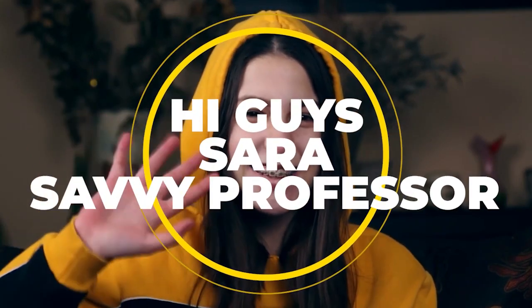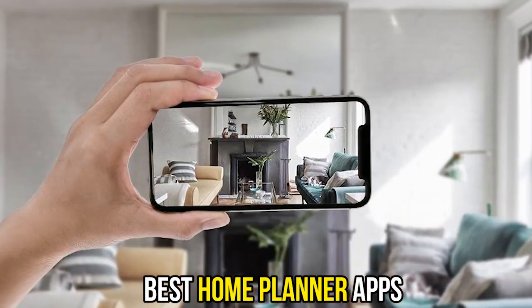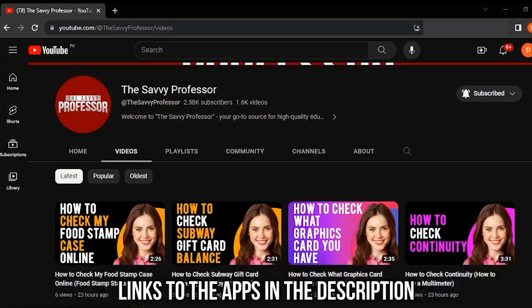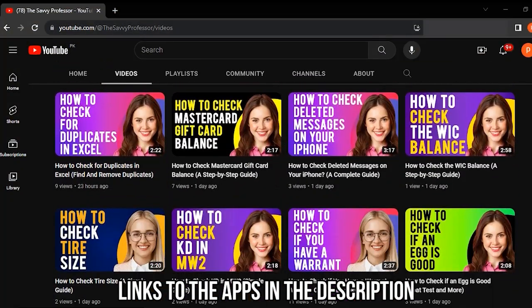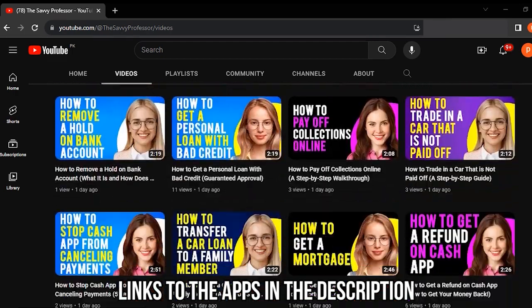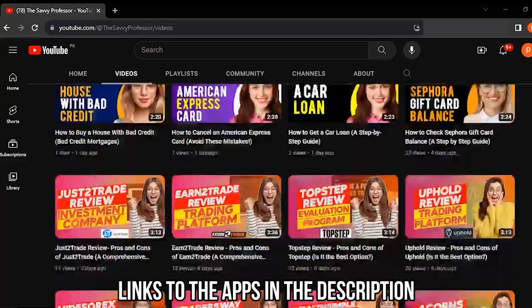Hi guys, this is Sarah from The Savvy Professor, and welcome to our video on the best home planner apps. You'll find the links to the apps in the description. Make sure to watch until the end to know our verdict on which home planner app is best from the list and why.